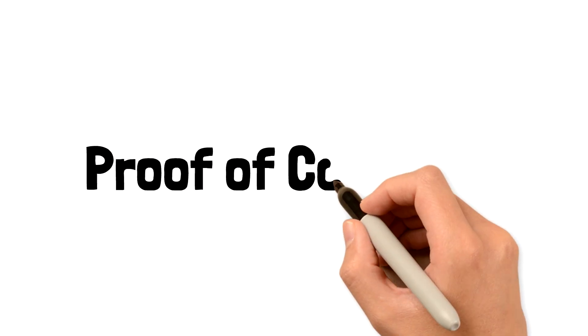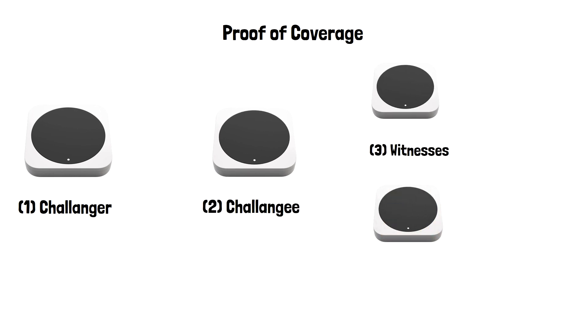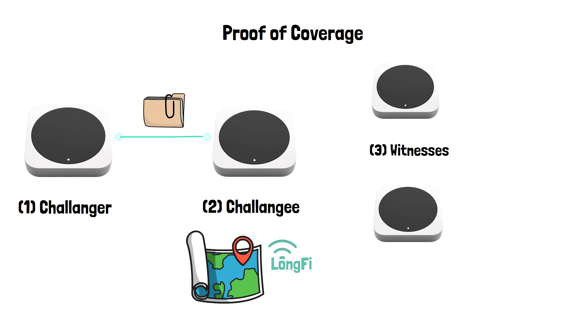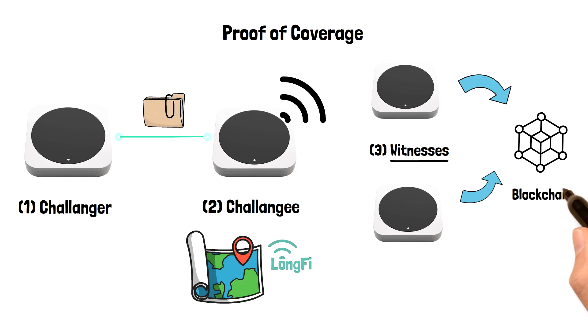There is another financial incentive to get a hotspot and support the network — it's called the proof of coverage protocol. It's an algorithm that verifies a hotspot's location and coverage. The protocol involves three players: challenger, challengee, and witnesses. The challenger sends a challenge packet to a challengee to verify its location and connection. If the challengee is active, it then transmits the packet. When it transmits, the hotspots in proximity hear and witness it. These witness hotspots then report this event to the blockchain, and the challengee is now confirmed. In the end, all of the participants get rewarded in HNT.